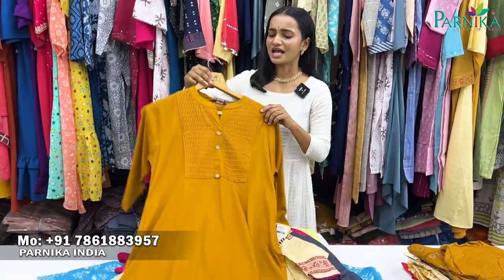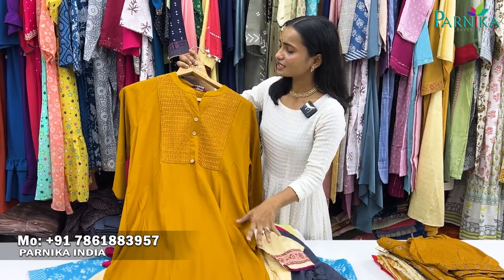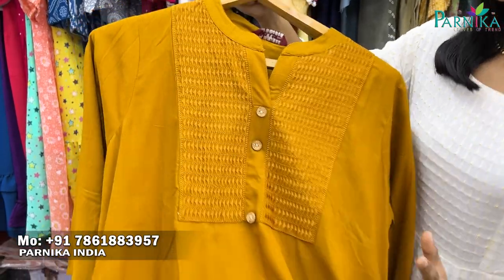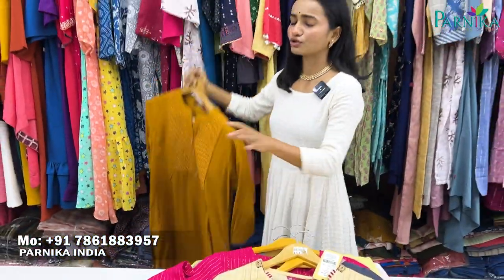You can see our first beautiful collection — there are a lot of beautiful colors. You will get tone-to-tone detailing. If you are new to our channel, please make sure to subscribe. You will also get a lot of beautiful and gorgeous collections like this.